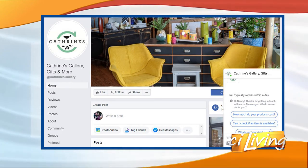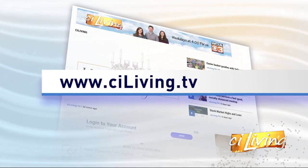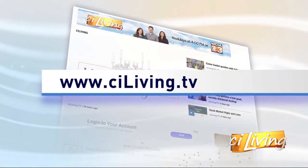There's a look at their Facebook page on the screen and we will connect you to Catherine's Gallery gifts and more online at ciliving.tv. Thanks for joining us. Thanks for having me.